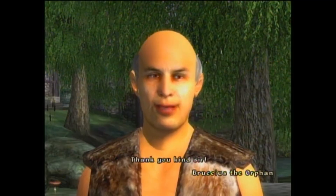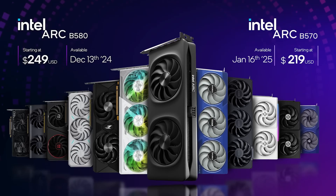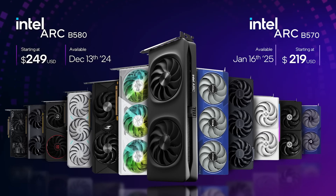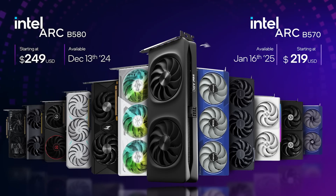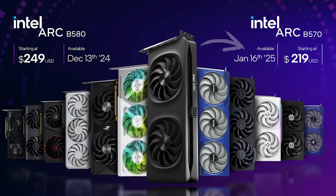Yesterday Intel announced their new Battlemage GPUs: the Intel Arc B570 and Intel Arc B580. The 12GB B580 is the first to release on December 13th at $249 MSRP, and the 10GB B570 is supposed to be only a bit slower than the B580, launching January 16th at $219 MSRP, which is even more impressive.